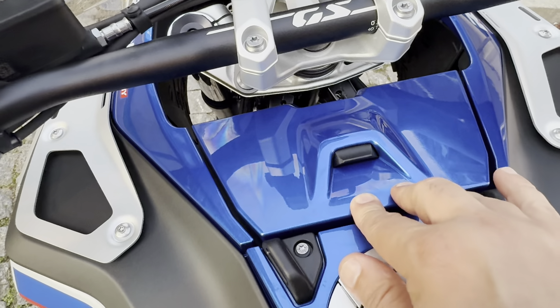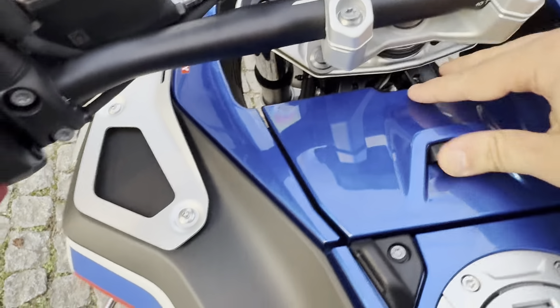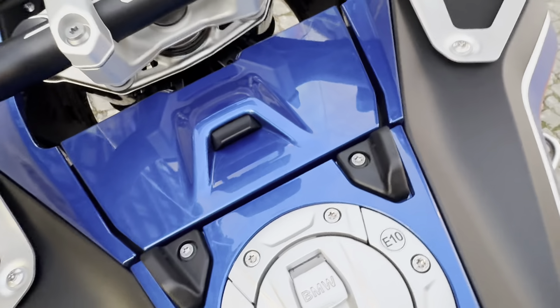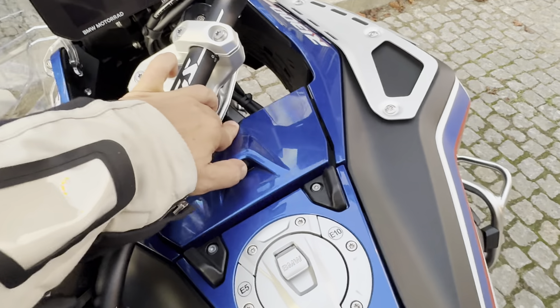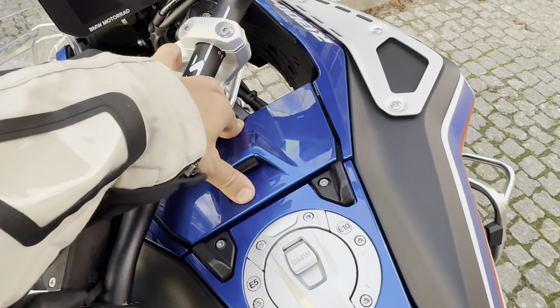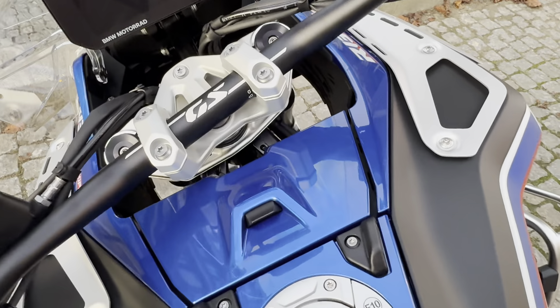Something nice is that when the steering is locked, you can barely open this compartment because it's blocked — so you can't easily access anything valuable inside. On the previous model you could open it, so this is a security improvement.